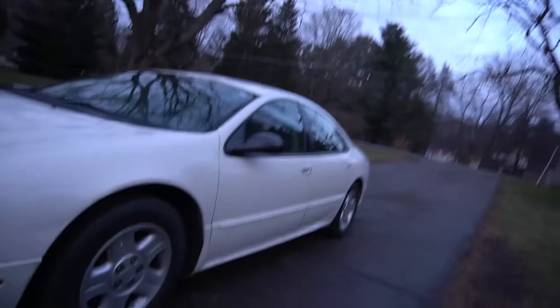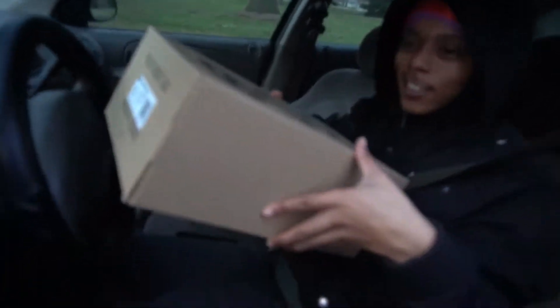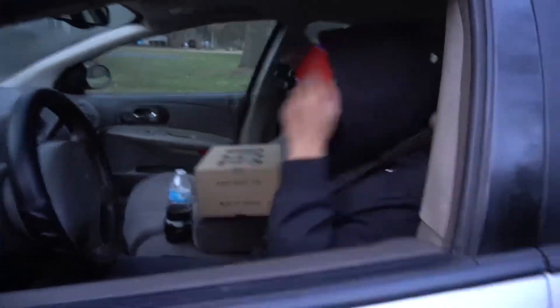My other homie just pulled up — now it's time to flip them. What's good? You got me on camera, yeah — say what's up. This is your Christmas present. How much is this? $290. Alright, let me count it real quick.